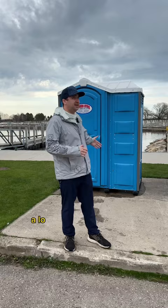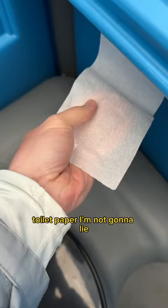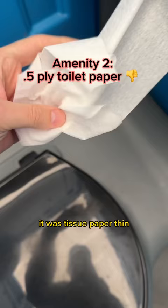First thing you're gonna notice, a lot of northern amenities here. There's a coat rack, plenty of space — I really enjoyed the coat rack. Toilet paper, I'm not gonna lie, was leaving me wanting a little more. It was tissue paper thin; had to fold it over eight or ten times to really be safe.